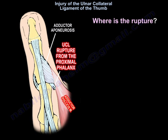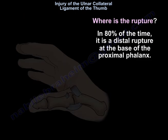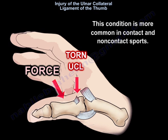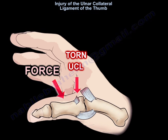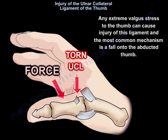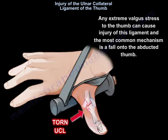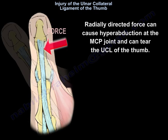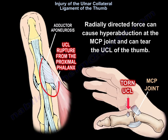Where is the rupture? In 80% of cases, it is a distal rupture at the base of the proximal phalanx. This condition is more common in contact and non-contact sports. Any extreme valgus stress to the thumb can cause injury of this ligament, and the most common mechanism is a fall on the abducted thumb.